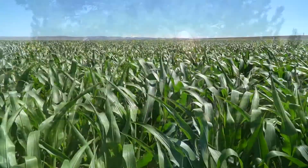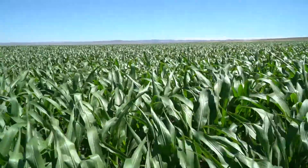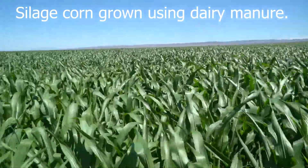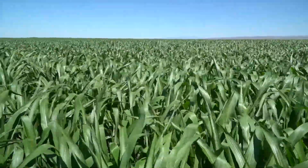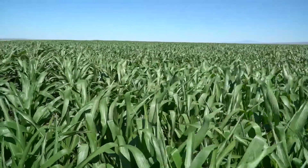Idaho ranks fourth in the nation for dairy production and most of that dairy production occurs here in southern Idaho. The purpose of this video is to highlight ways that cropping systems management can help overcome nutrient management challenges that dairymen face here in southern Idaho.